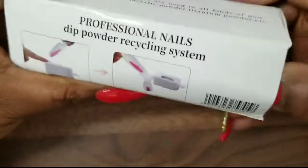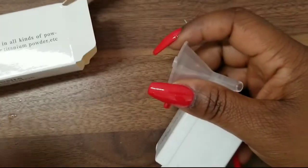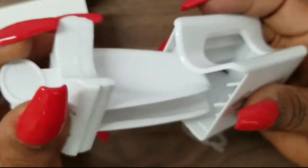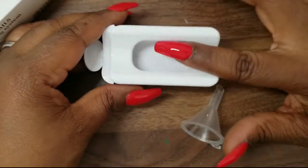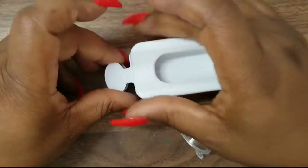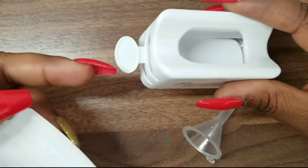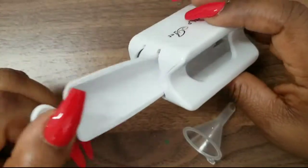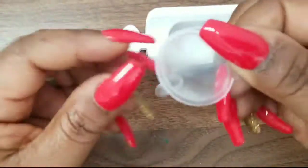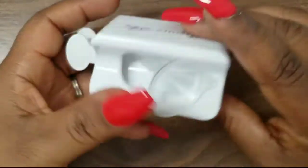The next thing I got was this little glitter catcher system. You sprinkle glitter over your nail and it falls into this tray. It has a little scoop so you can collect what falls and there's a second catcher at the bottom so you don't waste your products. It also has a little funnel to put the glitter back into its container. I want to say this was less than ten dollars, maybe even less than five.